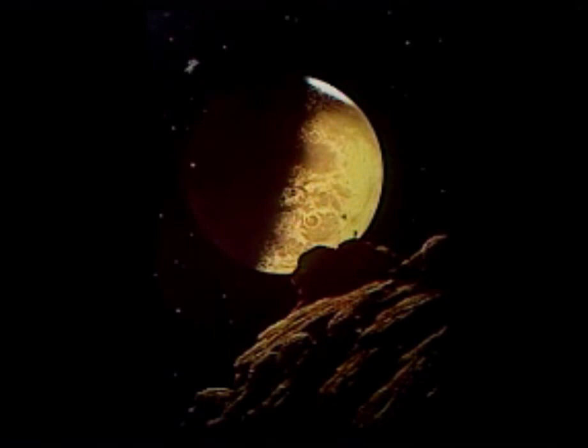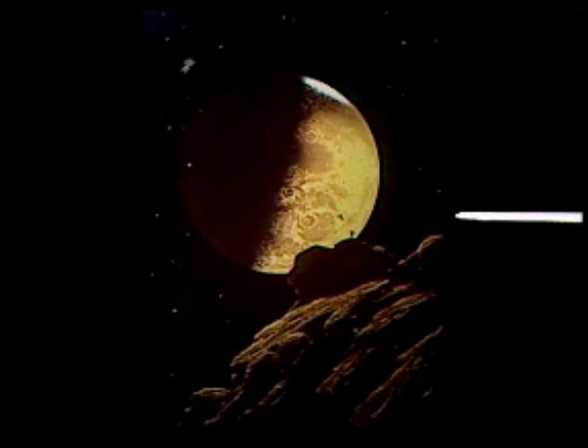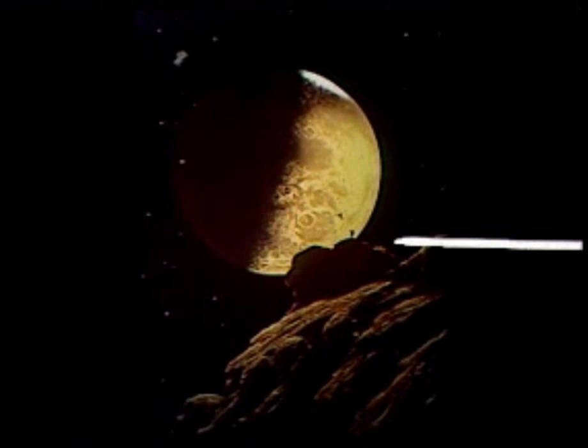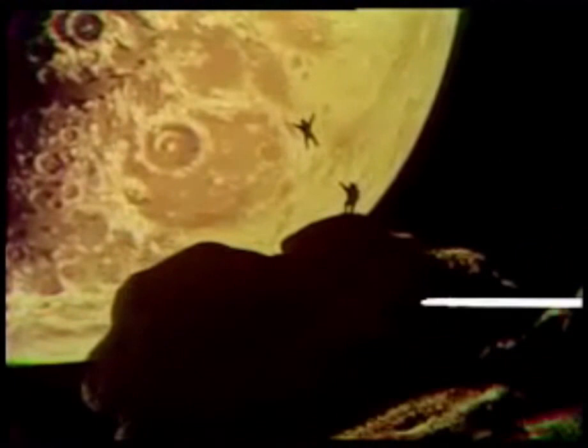We know this planet now very well — there are good maps of it. And here, this is the artist's view of the planet Mars, illuminated by the Sun. The sunlight comes here from the right, and it is viewed from a satellite of Mars. Mars has two satellites which are tiny chunks of matter: Phobos and Deimos — it's supposed to be Deimos.